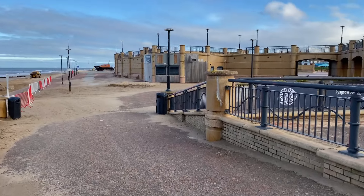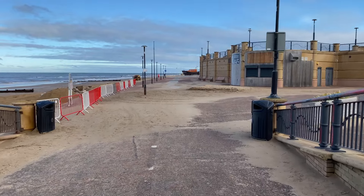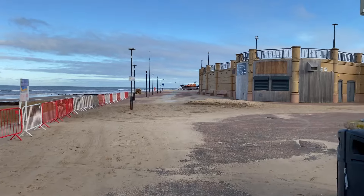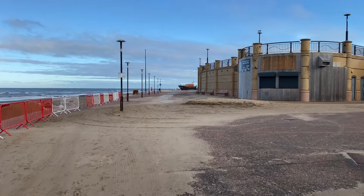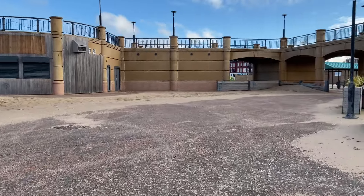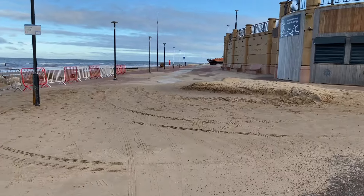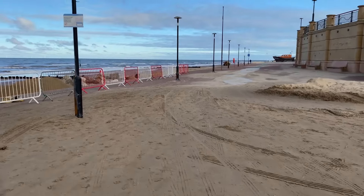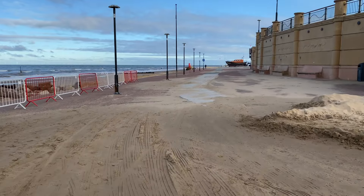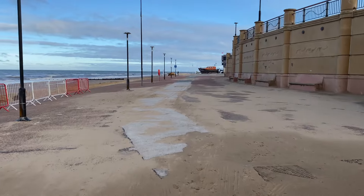So there you go guys, it's all going on. There's a lifeboat out down there, getting a little washed out. Still got mountains of sand all over the promenade — a lot of drifting sand. Came out this morning at about half four.